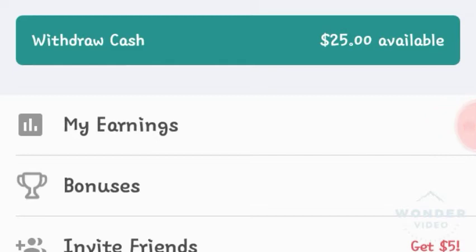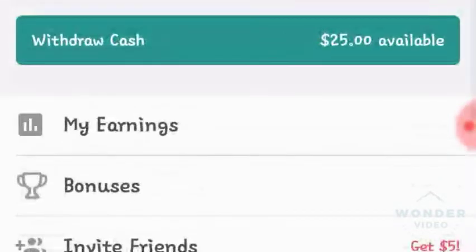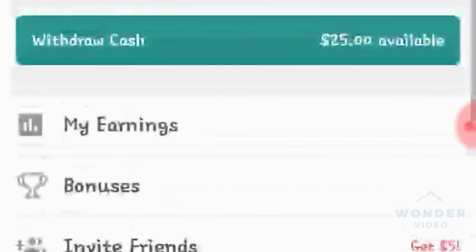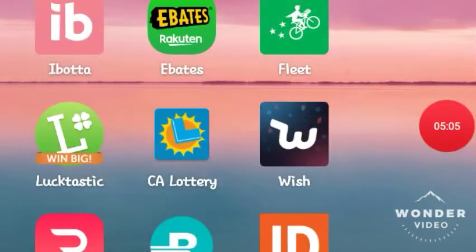I just let it save up and then cash out right before Christmas — boom, there's my Christmas money, no savings needed, and it doesn't even hurt my pocket. That's what I wanted to show you guys today because I really like it. The app is called Ibotta. If you're interested, I'll go ahead and put the link below for you guys.